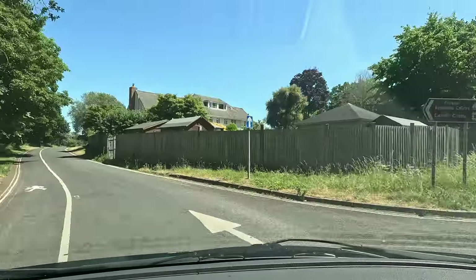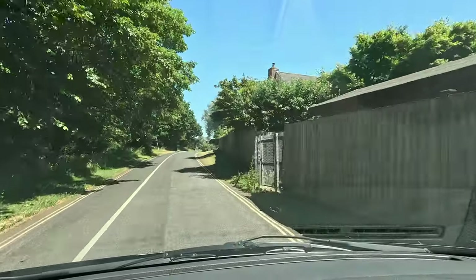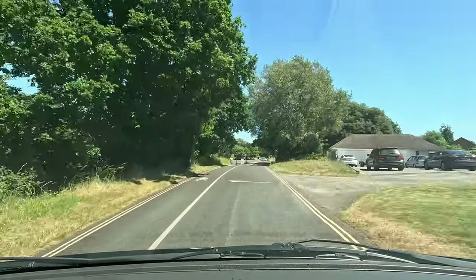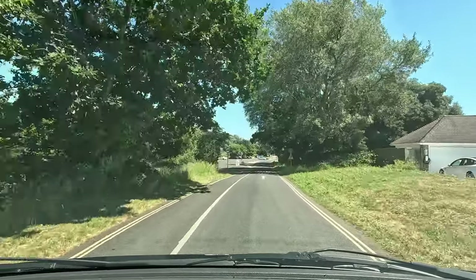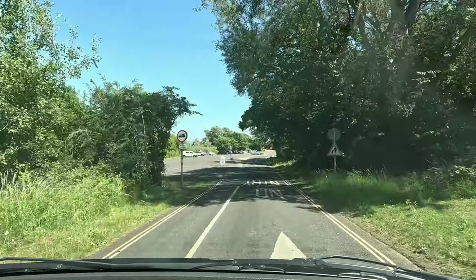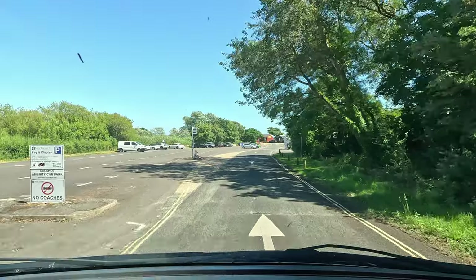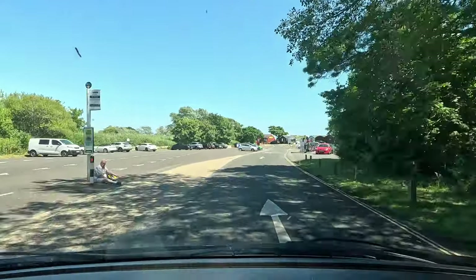When you make your approach into Calshot, this is the entrance as you come through. You've got a car park here on the left hand side as you pull up, but that is some distance from where you really want to be. So I would ignore that and just carry on driving down towards the other end.